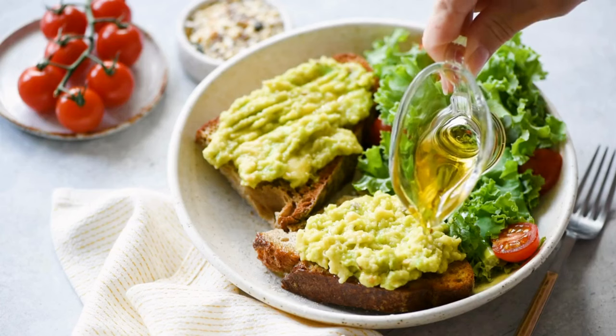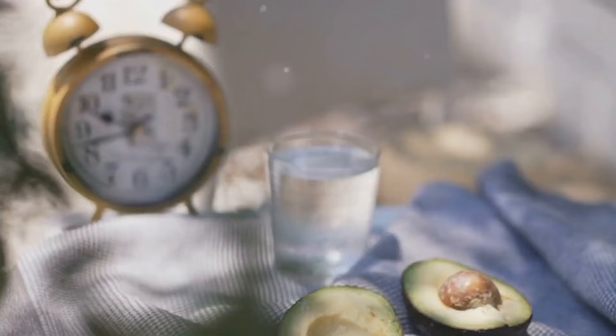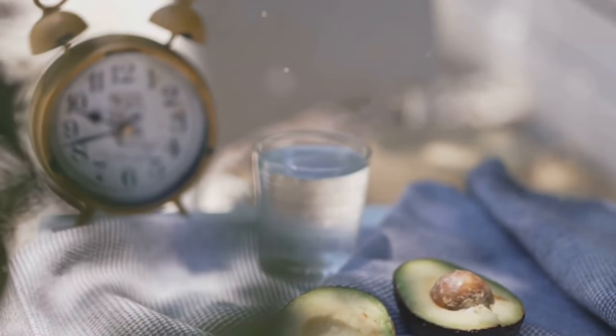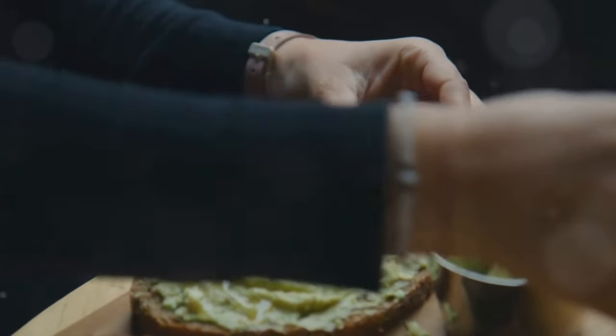Additionally, avocados contain antioxidants like lutein and zeaxanthin, which are beneficial for eye health. They're also a great source of vitamins such as vitamin K, vitamin E, and vitamin C, so don't shy away from adding a bit of this creamy delight to your meals.